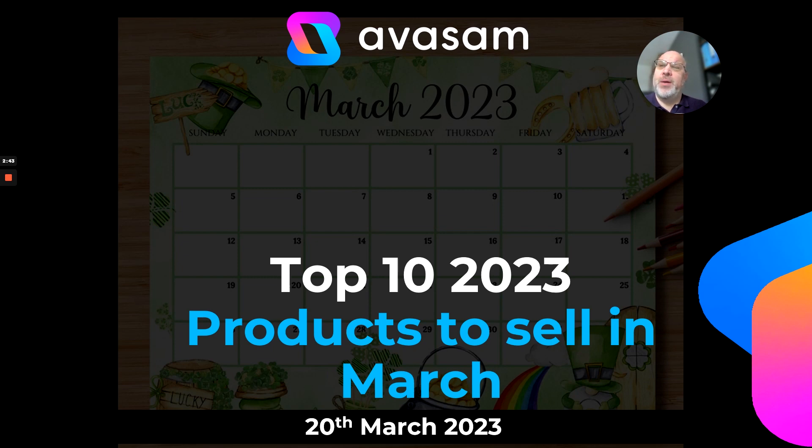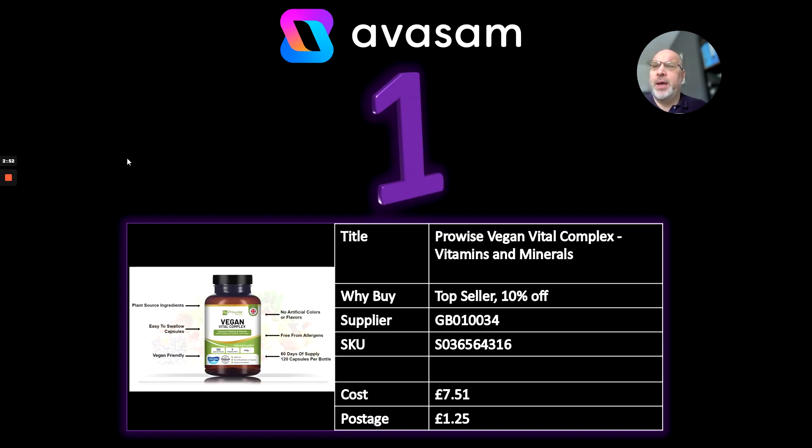And the top 10 products for March. We're still in mid-March but getting very close to April — so next week that's what I'll be talking about. Number 1: ProWise Vegan Vital Complex Vitamins and Minerals. I've actually taken these myself for the last couple of months. Supplier 34 has all your requirements for vitamins and supplements — 10% off at the moment, £7.51 with just £1.25 postage.